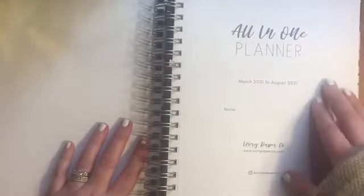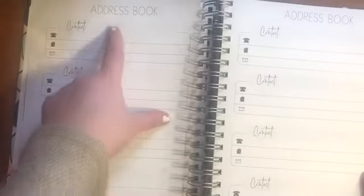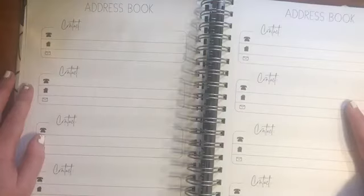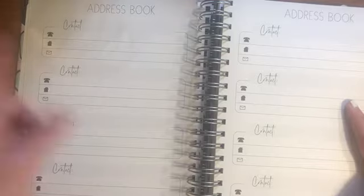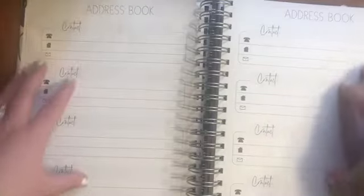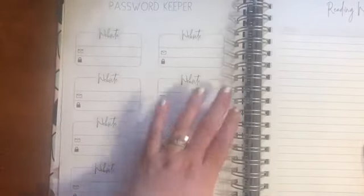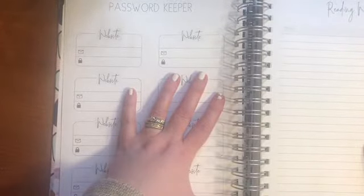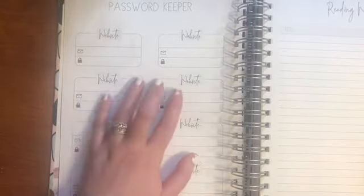When you open it up, you'll have your front page — this runs from March 2021 to August 2021. Moving right along, you have your address book, which is great for things like your doctor's contact info. With my daughter, for example, she's in early intervention with speech and physical therapy, so having their contact information is helpful. And then I really love the password keeper — I forget my passwords all the time, so this is great for keeping the ones I need to get to quickly.